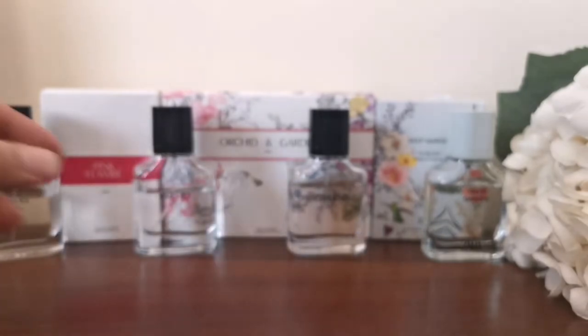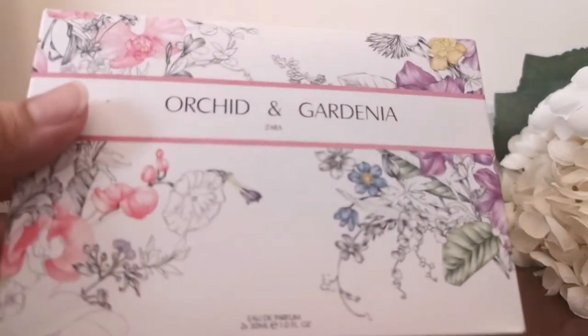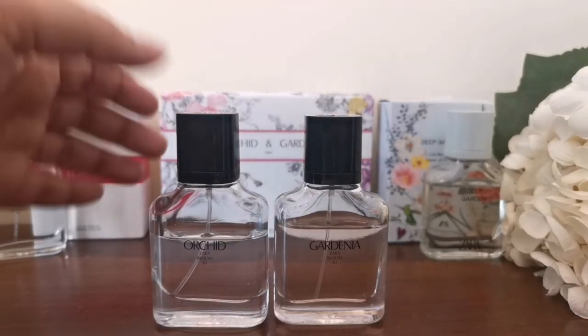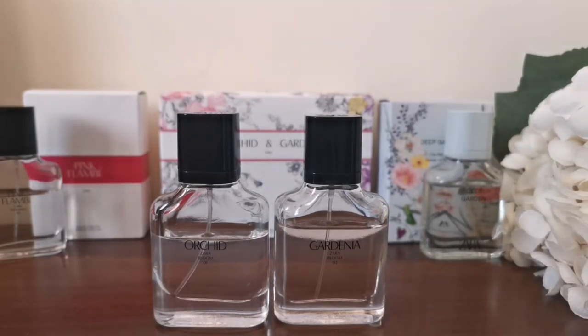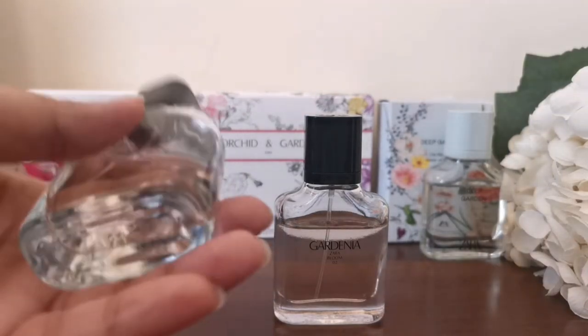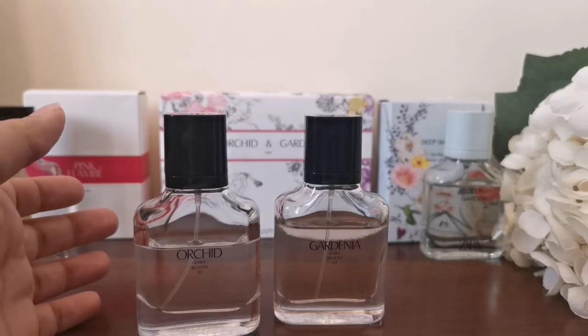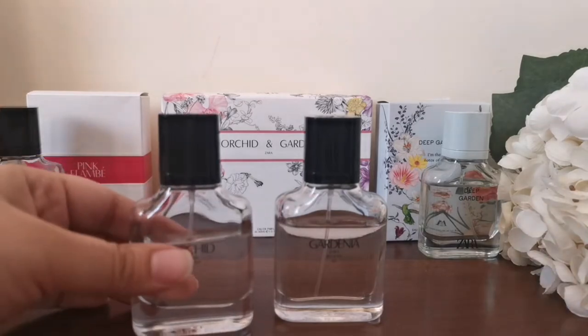Next, I got Orchid and Gardenia — both in a duo set packaging for 65 dirhams. When you buy a single bottle, it's 49 dirhams, but in the duo set you get two 30ml perfumes for 65 dirhams, which reduces the price to almost half. I love that! I couldn't find the duo packaging for the others, but I got my hands on this set. Buying things in sets — even with makeup like mascara and eyeliner sets — generally helps you save money even without a sale.